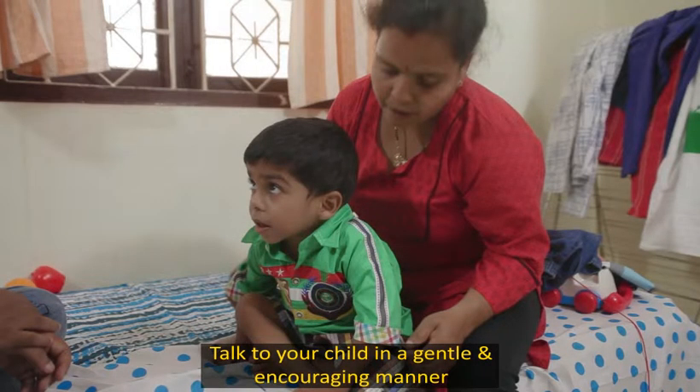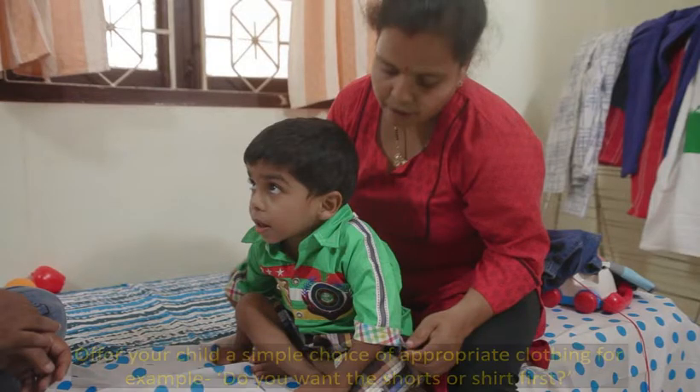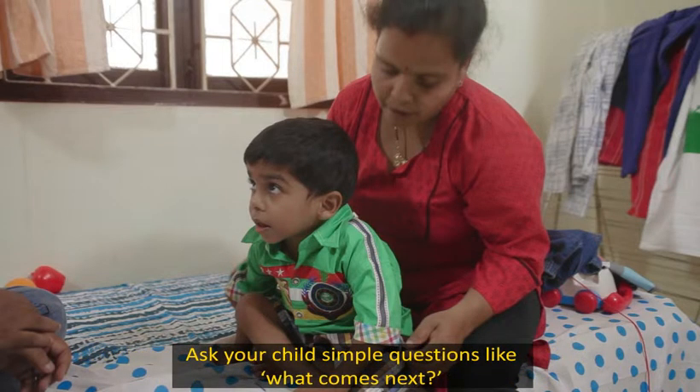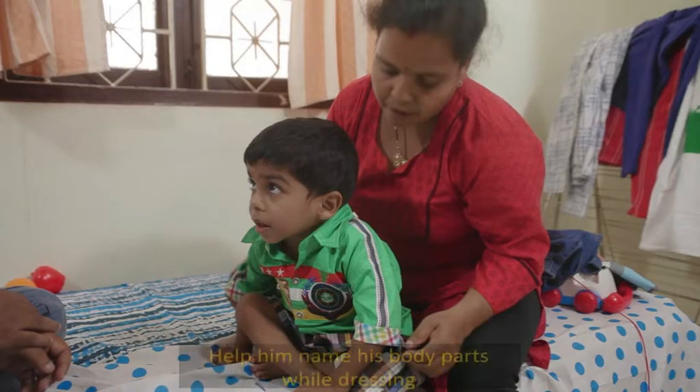Talk to your child in a gentle and encouraging manner. Offer your child a simple choice of appropriate clothing — for example, do you want the shorts or shirt first? Ask your child simple questions like 'what comes next?' and help him name his body parts while dressing.